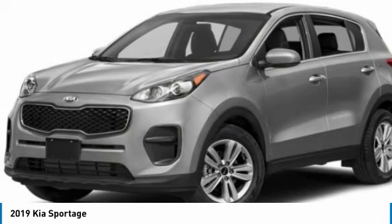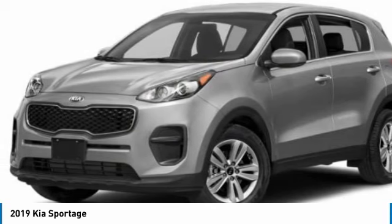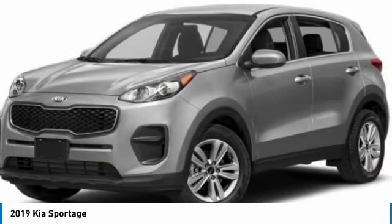Four-wheel disc brakes, rear window defroster, security system, low tire pressure warning, trip computer.